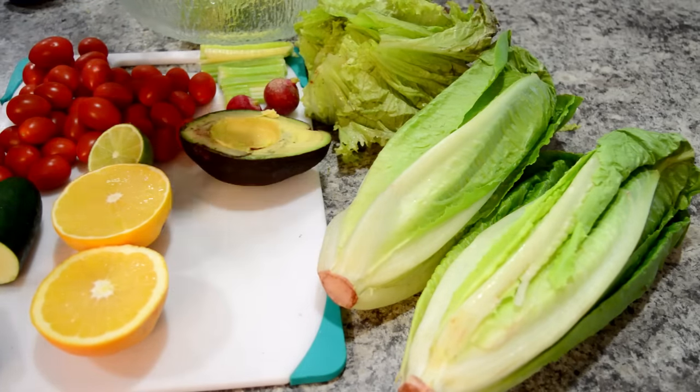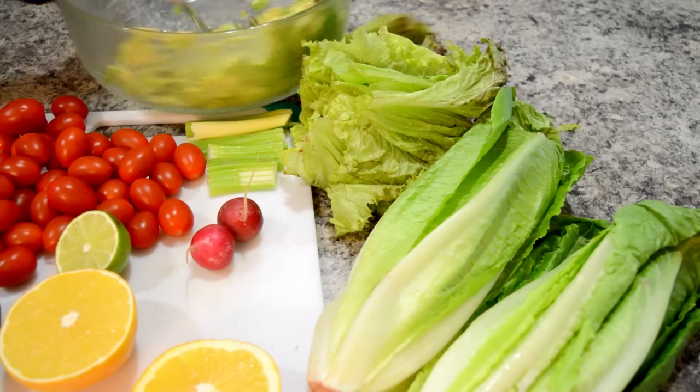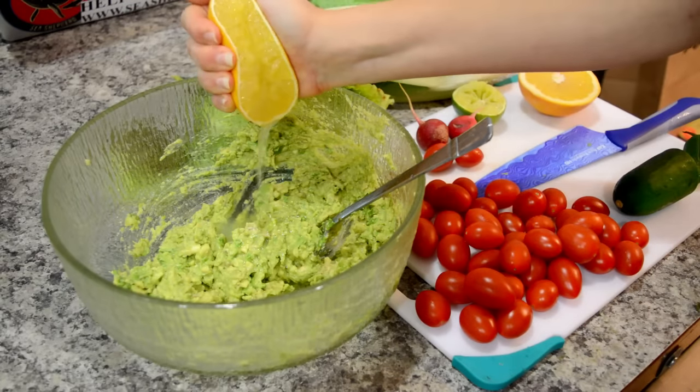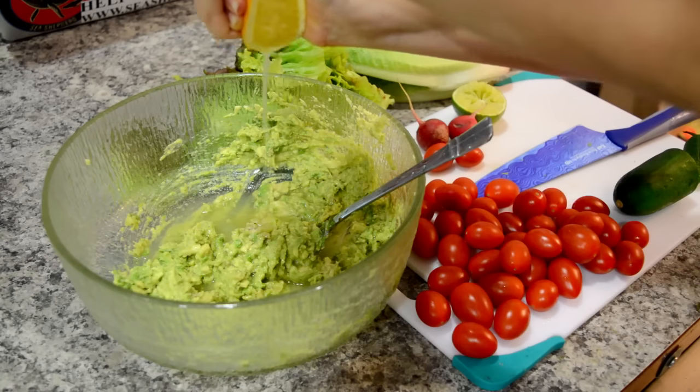It all starts with the avocado by mashing it up in a bowl. This is going to be the base for the dressing, and then after you've mashed your avocado up nice and smooth, you add in the juice from one orange and then the juice from half a lime.